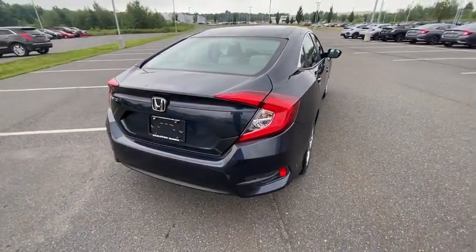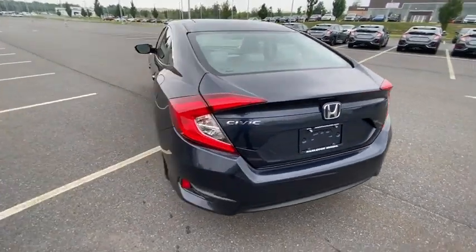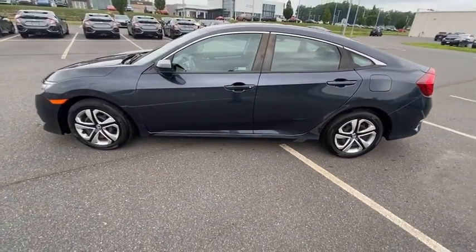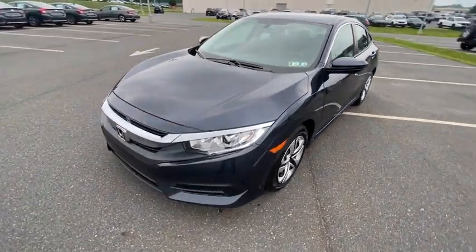Here are some of this vehicle's great options: traction control, air conditioning, dual airbags, one owner, power steering, four-wheel disc brakes, rear window defroster, power windows, security system, compass, electronic stability control, panic alarm.